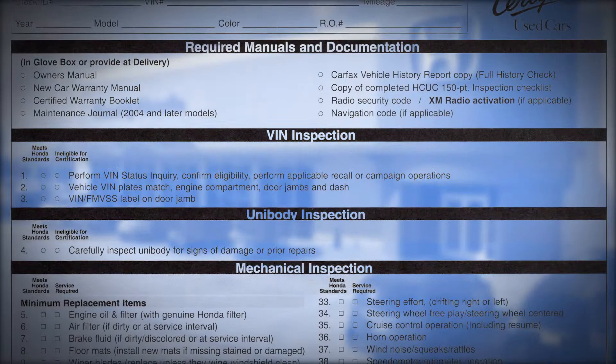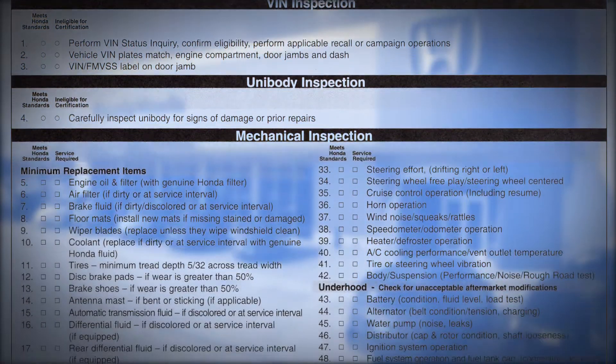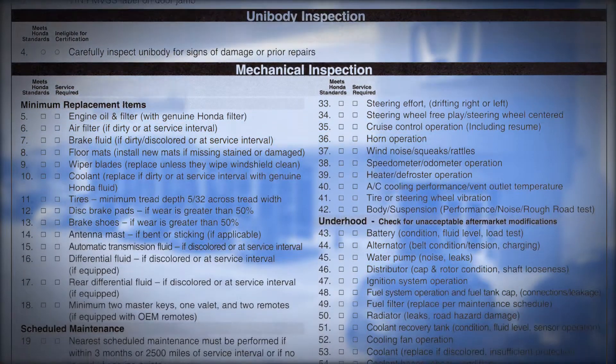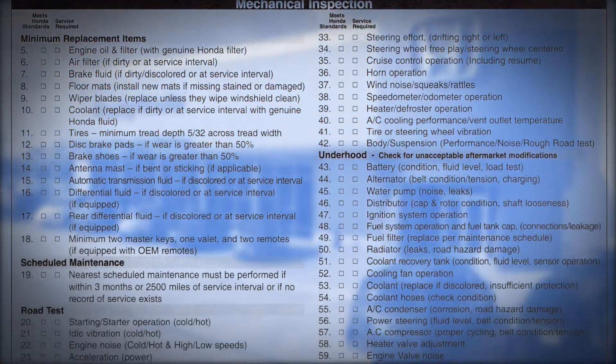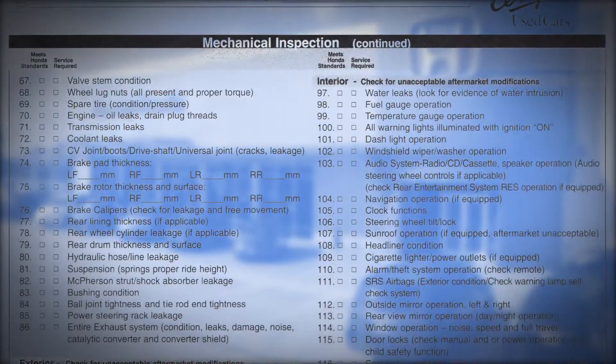With a Honda certified pre-owned, you can expect to get a great car. It's a 150-point inspection from Honda — it's down to the details. You're going to get all the keys, floor mats if it's supposed to have floor mats. Whatever factory equipment this car came with new has to be back in the certified pre-owned.